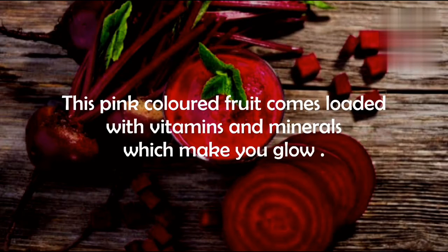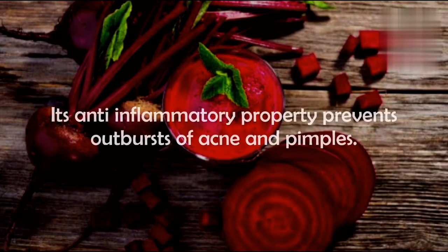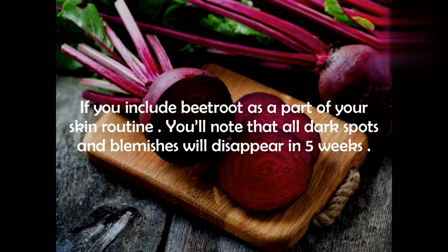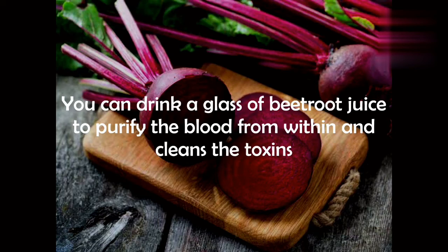Number five: beetroot. This vibrant colored vegetable comes loaded with vitamins and minerals which make your skin glow. Its anti-inflammatory properties prevent outbursts of acne and pimples. If you include beetroot as part of your skin routine, you will notice that all dark spots and blemishes will disappear in five weeks. You can drink a glass of beetroot juice to purify the blood from within and cleanse the toxins.